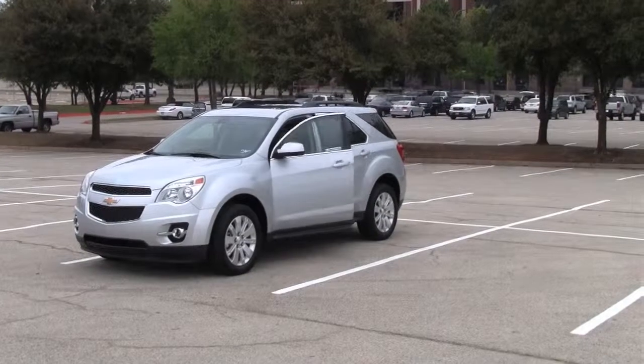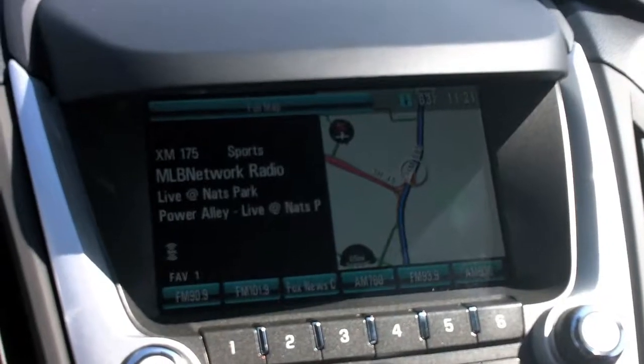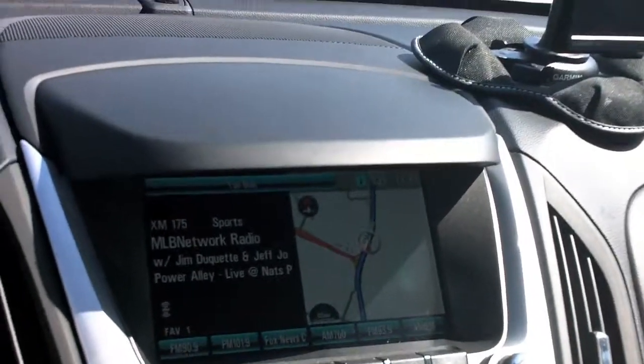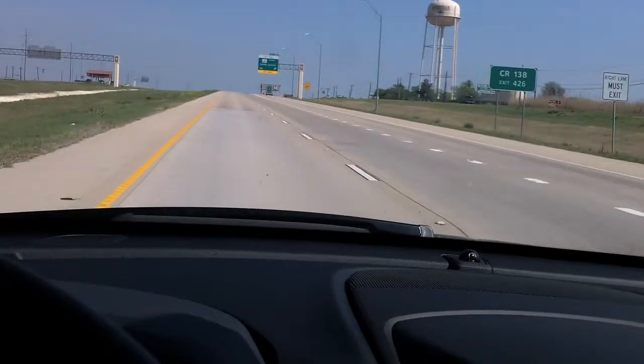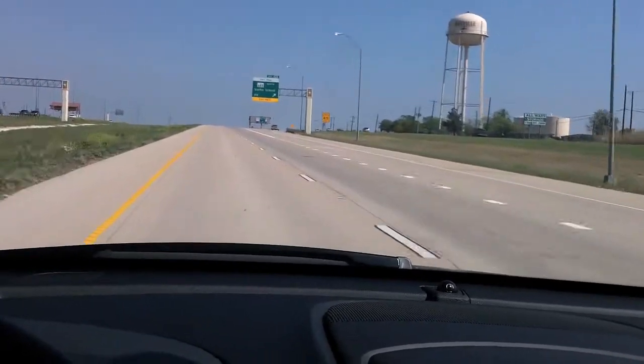The 2011 Chevy Equinox 2LT model is pretty incredible — handles like a dream. It was very smooth, the cabin is very quiet. We've got this beautiful sound system that we cranked up some tunes in — some Van Halen. You can have a lively conversation because the engine is so quiet, and you get great gas mileage.